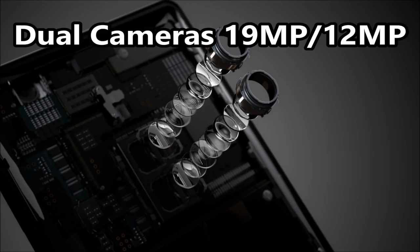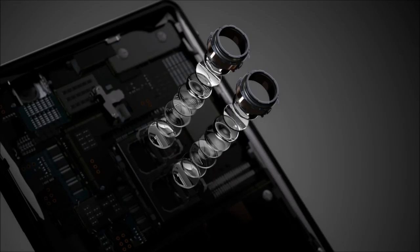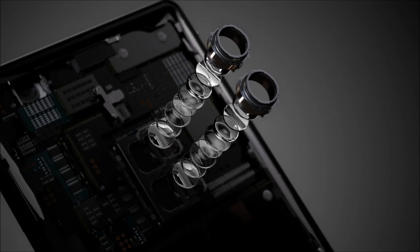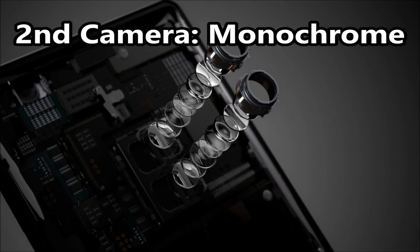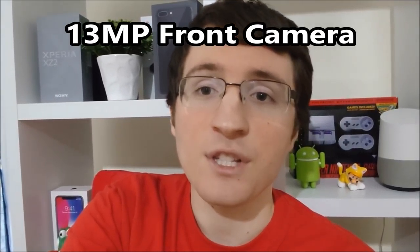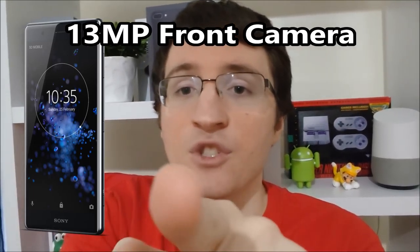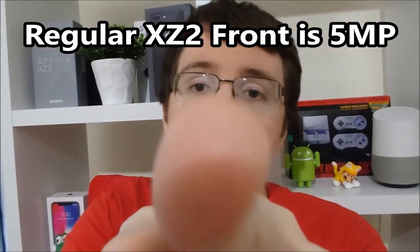On the back you have two rear-facing cameras, so Sony finally embracing dual cameras. One of them is 19MP, the other one is 12MP. Sony's saying this is the highest ISO rating for any phone on the market — 12,800 for videos and an insane 51,200 for photos, so definitely gonna be good in low light situations. The second camera is black and white monochrome. The front-facing camera is 13MP, and I'm glad Sony's giving us this rather than the crappy 5 megapixels on the Xperia X2 that I'm actually filming with right now.